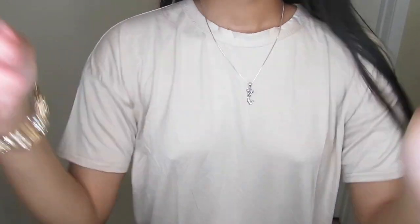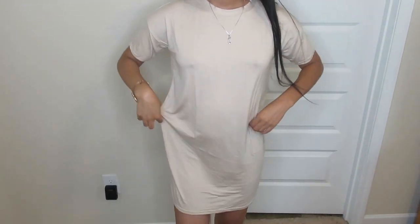This is a t-shirt dress. I love this — I bought it because sometimes you just want to slip something on. So this is what it looks like.